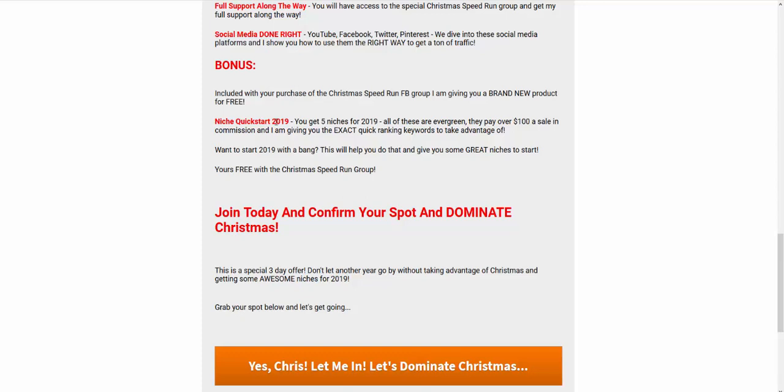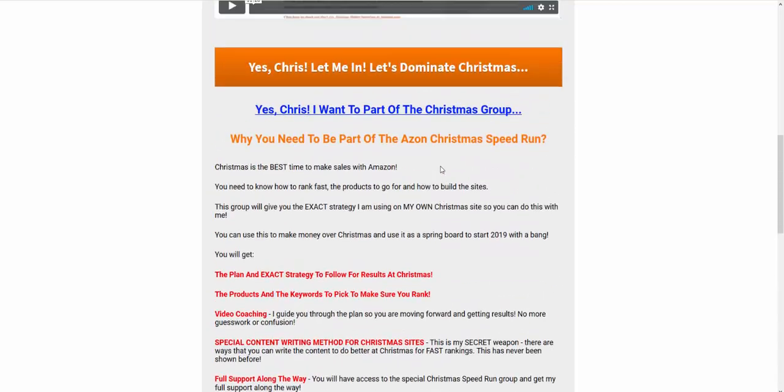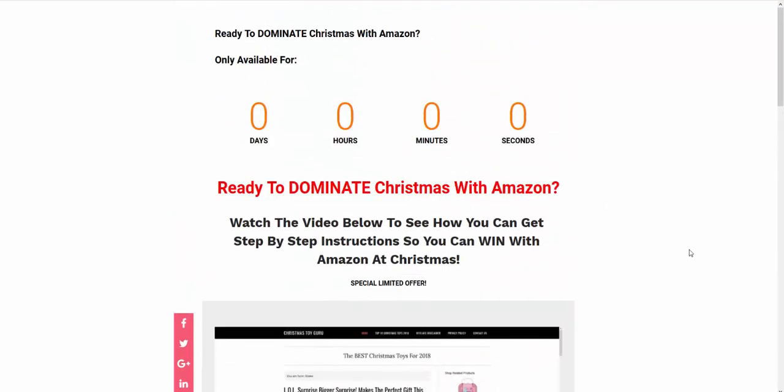I'm only leaving it up to the end of the day, so do check that out. You'll find the link below in the description if you're watching on YouTube, in the box if you're on Facebook, or in your email if you got it that way. I'd love to have you with us but the page is coming down at the end of today.